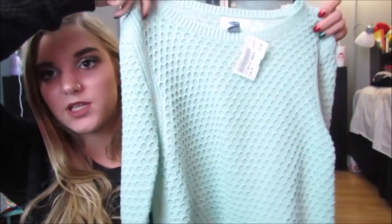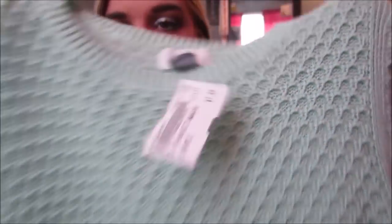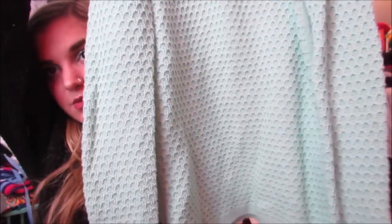Then I got this sweater from Old Navy and this was $7. It's just this really cute mint green sweater — it's a little bit darker than it looks on camera. I thought this was really cute and just perfect for winter, like with a cute scarf and some leggings and combat boots — so cute.